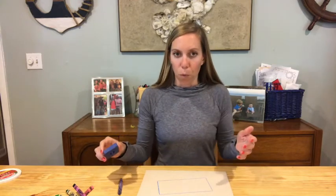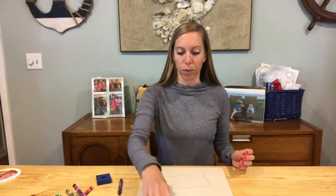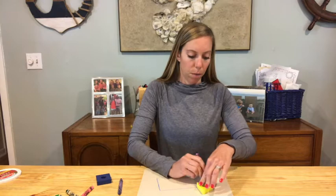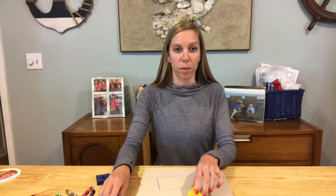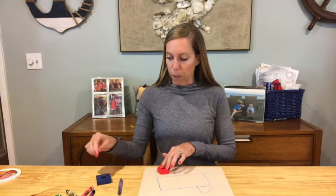Now what happens on this table is usually we're sitting around it. I've got one child sitting in one spot — I'm going to use the triangle for him. Then I have another child sitting in another spot — he's going to be the pentagon.